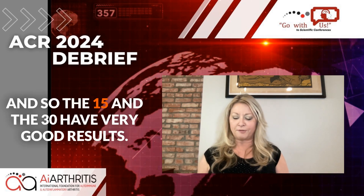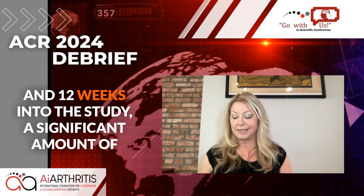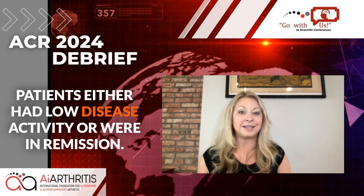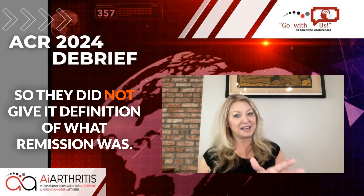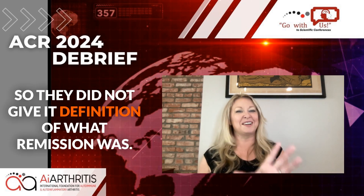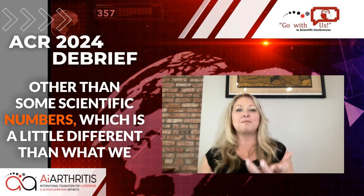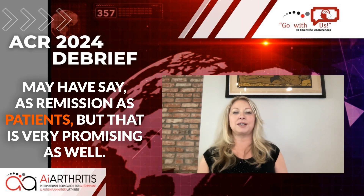The fifteen and thirty milligram doses showed very good results. At twelve weeks into the study, a significant number of patients either had low disease activity or were in remission. They did not provide a patient-friendly definition of remission — only scientific numbers — which is a little different from what we as patients might consider remission, but it is still very promising.